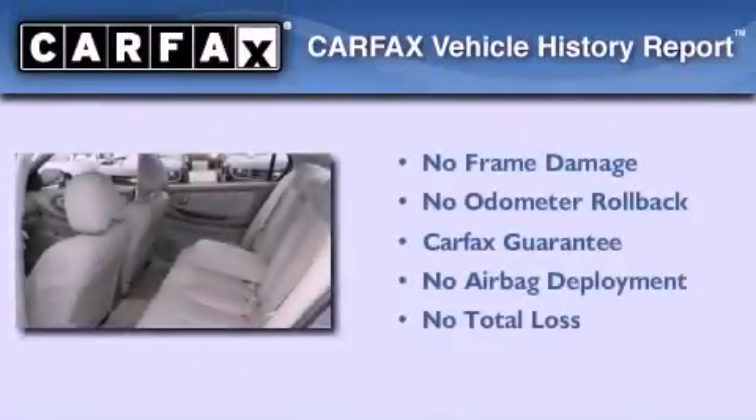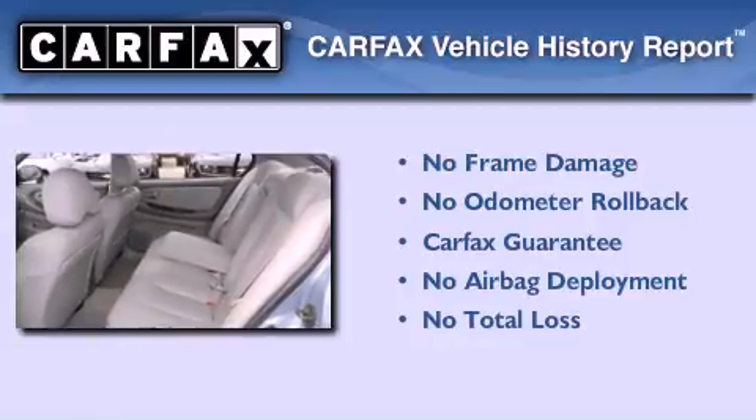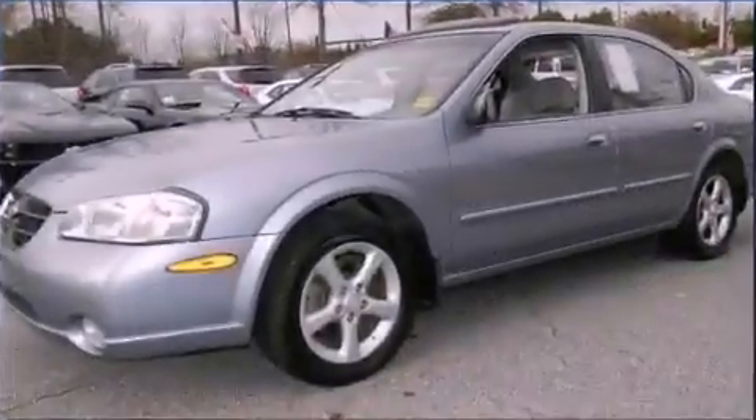Not to mention that this car qualifies for the Carfax buy-back guarantee. Contact us today to arrange your test drive.